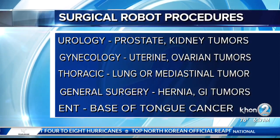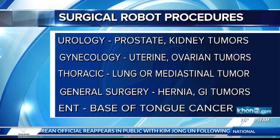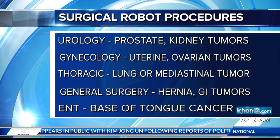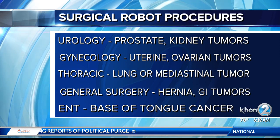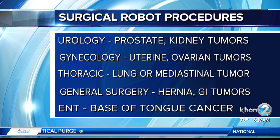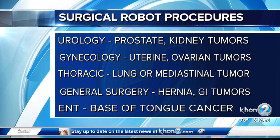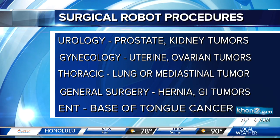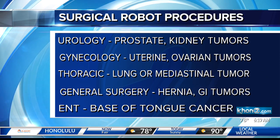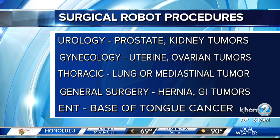The robot can be used for a variety of specialties. In urology, they use the robot to take out prostate cancer. In fact, 80% of cancers of the prostate in the United States are taken out now with the robot. It can be used to take out tumors of the kidney. GYN surgeons will use it to take out tumors of the uterus and ovaries. Thoracic surgeons, or chest surgeons, will use it to take out tumors of the lung and mediastinum, which is the center of the chest. General surgeons, like myself, will use it to reconstruct the abdominal wall for hernias, and we take out tumors of the belly as well — gastric cancer and colon cancer.